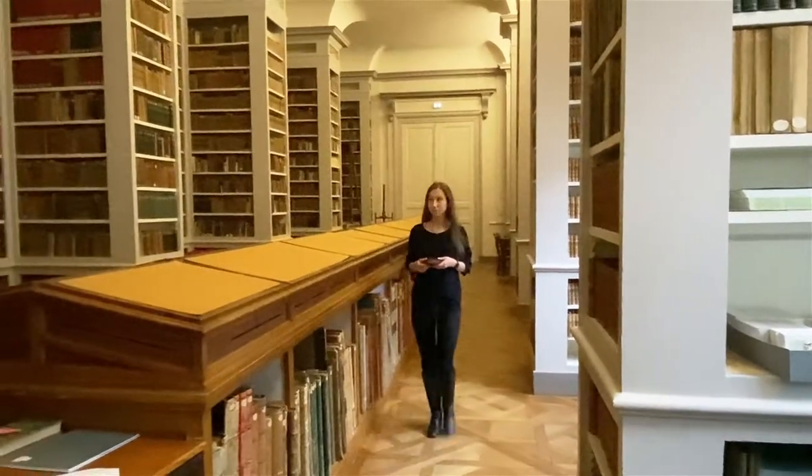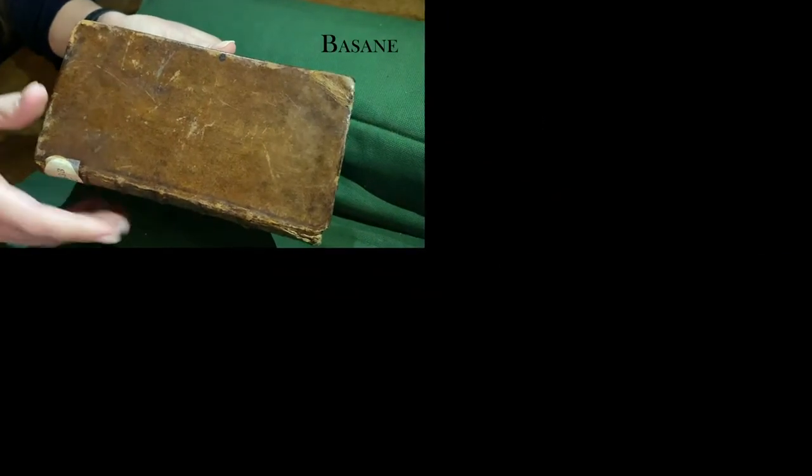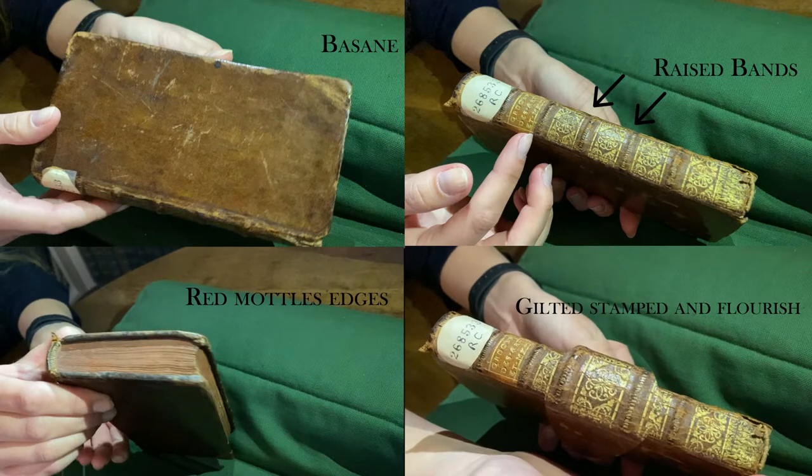Now let's take a closer look at the physical characteristics. We can notice contemporary basane, raised bands, red mottled edges, and gilt stamped on the spine.